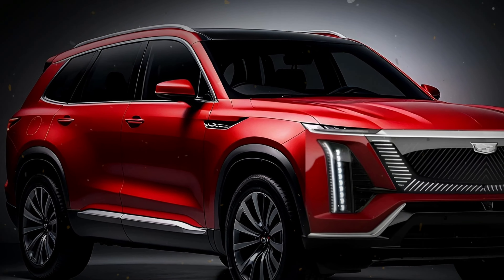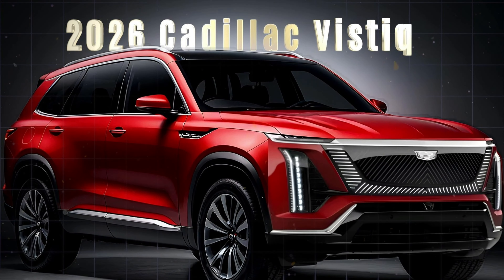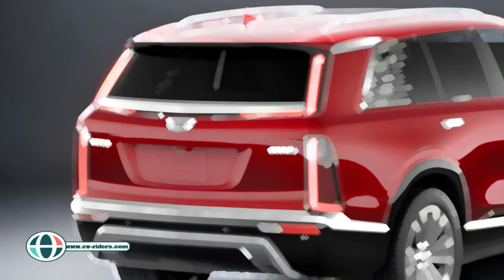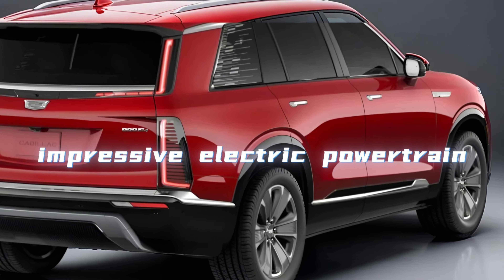Introducing the 2026 Cadillac Vistiq, Cadillac's newest all-electric SUV set to redefine luxury in the EV world. This SUV fills the gap between the sleek Lyric and the powerhouse Escalade IQ, but it stands out with unique design, high-end features, and an impressive electric powertrain.